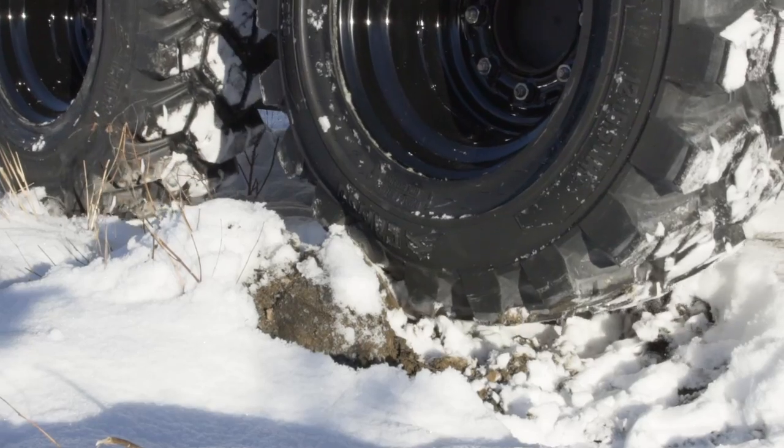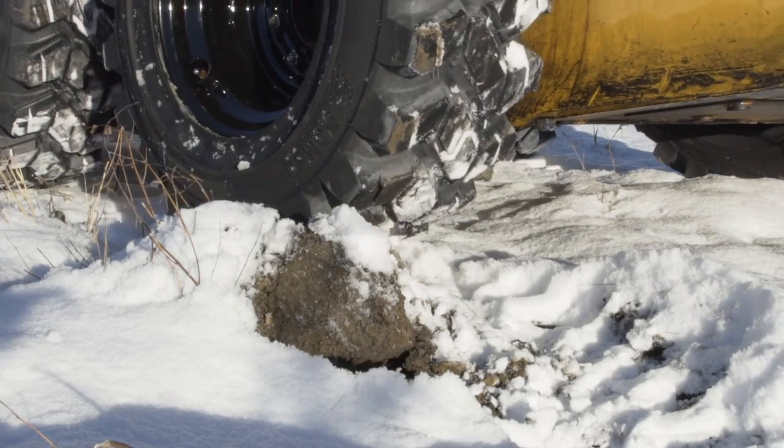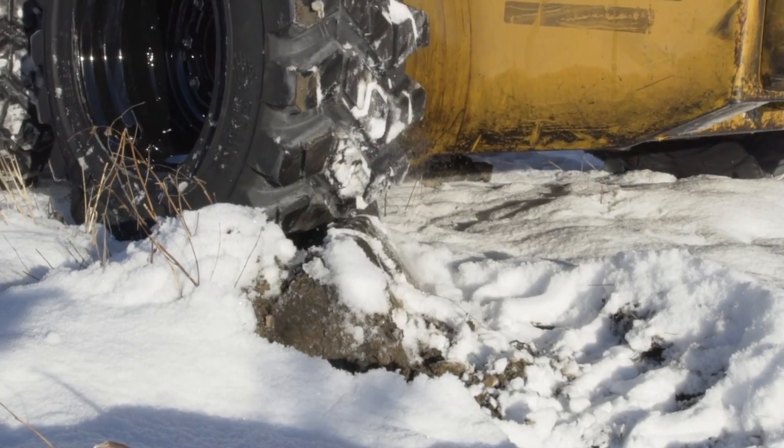We believe the best solution for most customers is to use a set of multi-purpose tires that offer strong traction in snow and ice, and will perform well on just about any surface.